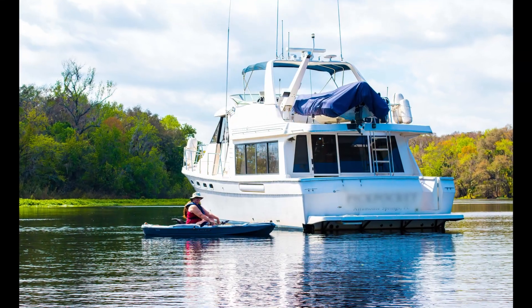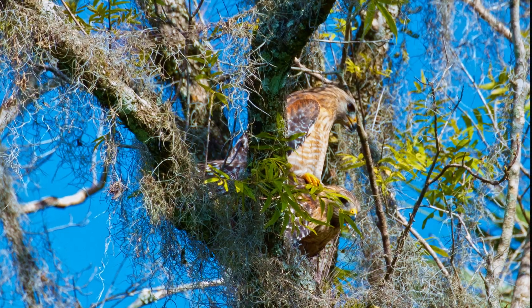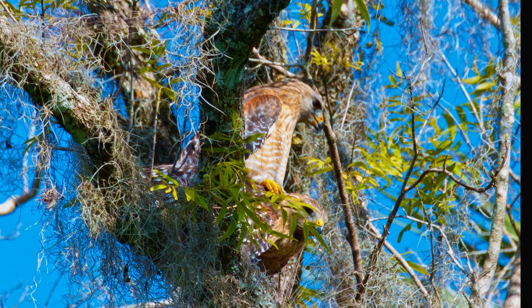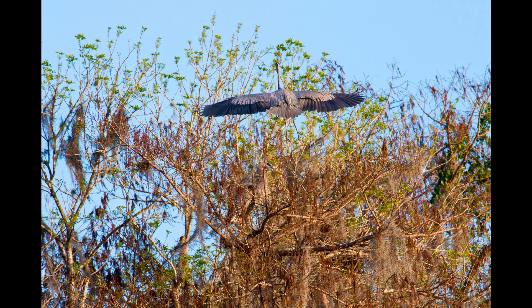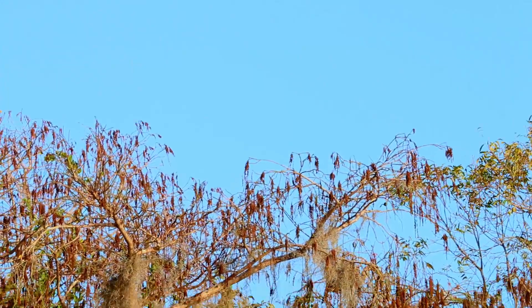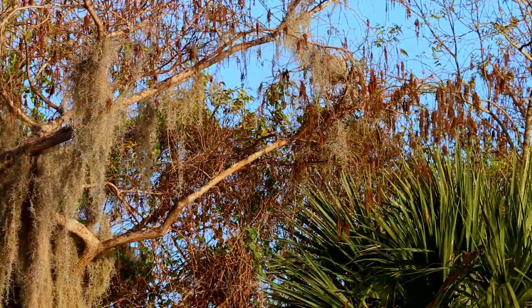A lot of these pictures I take from the kayak — it's the only way I can be stealthy. I didn't realize it at the time, but these birds were having a private moment. After all, it is spring. Sorry, guys. This is springtime for the birds, so they're all starting to build a nest. These are great blue herons. Look how well they camouflage themselves in the bush.